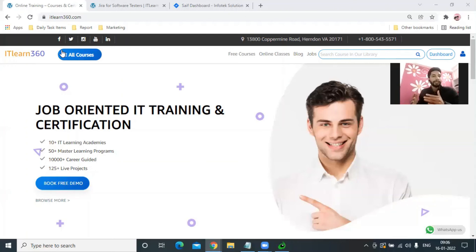Around 80 to 90% of organizations are using Jira. And as I shared, Jira is a bug tracking and a project management tool which we use. Thank you.